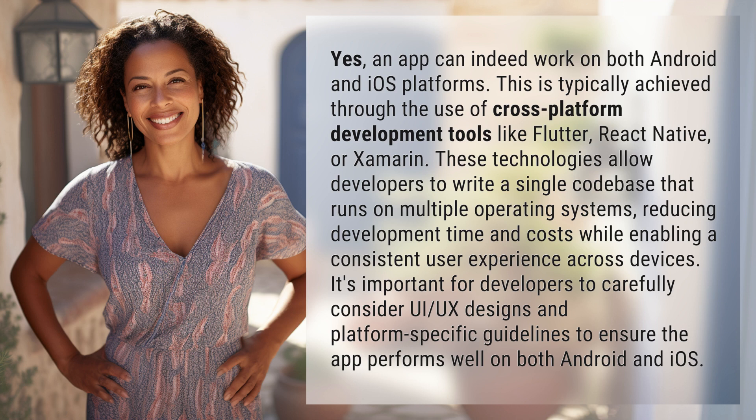It's important for developers to carefully consider UI and UX designs and platform-specific guidelines to ensure the app performs well on both Android and iOS.